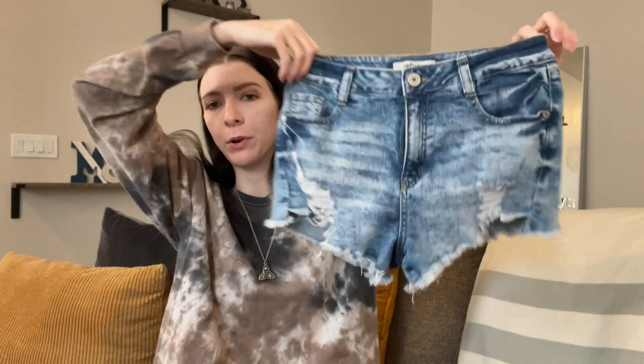I have a weird kind of disproportionate body so finding pants and shorts that are structured to fit me is always a difficult task. So I'm super excited about these — the brand is Refuge, they're pretty ripped up, just a great summer short.